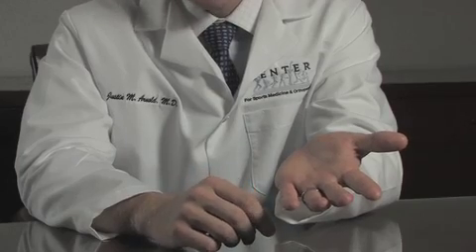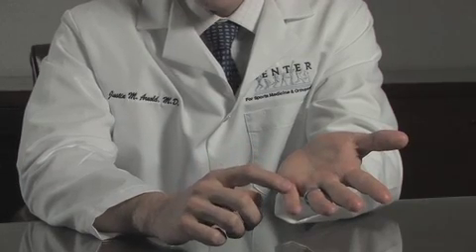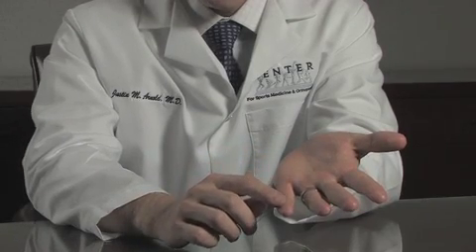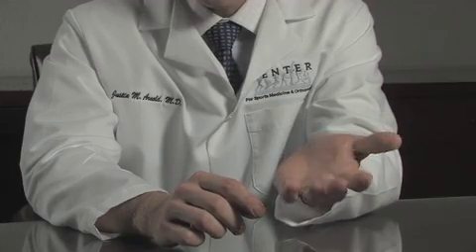Trigger finger is a condition we see quite commonly. It causes catching or clicking of the digits when you flex or extend. It can involve any one of the fingers or the thumb. It's caused by irritation in the tendons that bend the fingers. There are two tendons that bend each finger that come along the palmar surface. They go through a series of pulleys as they extend out the finger that hold the tendons close to the bone and allow us to form a tight fist.